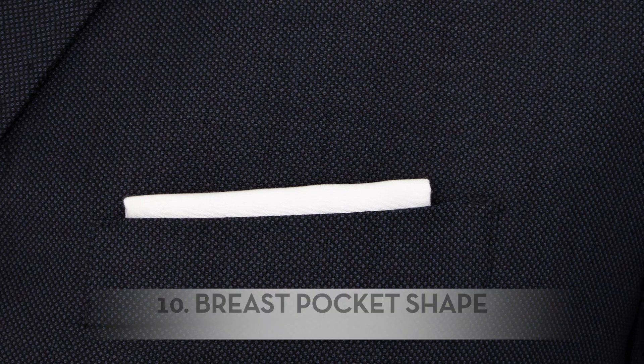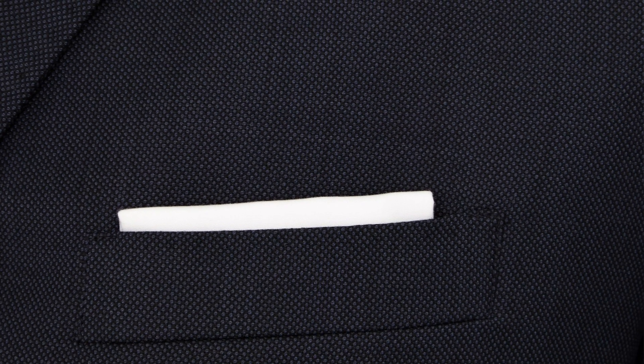Number ten is the breast pocket shape. Most breast pockets you'll see will come either straight or at an angle, or you have the barquetta pocket, which is one that has more of a rounded shape to it.